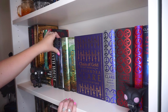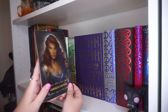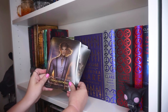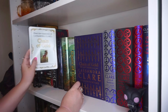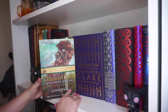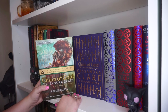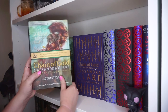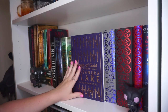Moving on to more Shadowhunters, we have Ghost of the Shadow Market. Then I have these Chain of Gold character cards that I got at ALA. This is Cordelia, James, Lucie, Thomas, Matthew, Anna - illustrated by Charlie Bowater. One of my prized items is that I got this Chain of Gold ARC at ALA. It was an absolutely amazing experience - a little hectic and crazy. There were only seven copies at the whole place. Even though nowadays I'm not trying to hold on to ARCs as much, I did want to hold on to this one because it's a special memory and kind of a collector's item. Which, speaking of collector's items, we get to my favorite part of the shelf.